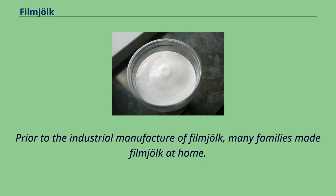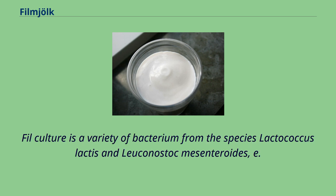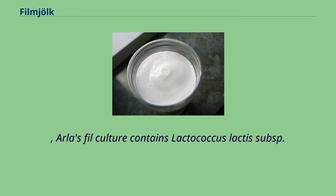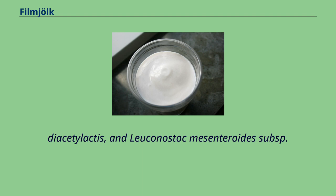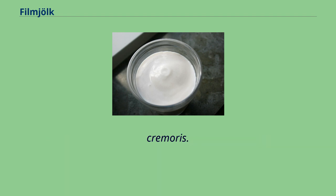Prior to the industrial manufacture of fillmjölk, many families made fillmjölk at home. Fil culture is a variety of bacteria from the species Lactococcus lactis and Leuconostoc mesenteroides. For example, Arla's fil culture contains Lactococcus lactis subsp. lactis, Lactococcus lactis subsp. cremoris, Lactococcus lactis biovar. diacetylactis, and Leuconostoc mesenteroides subsp. cremoris.